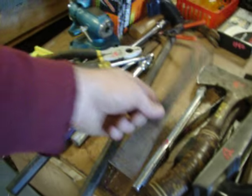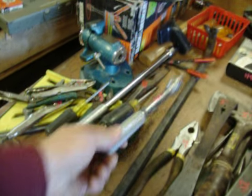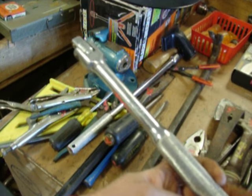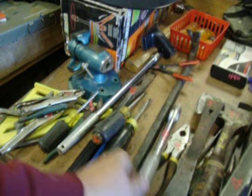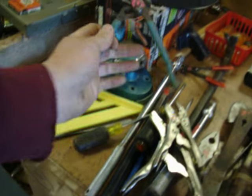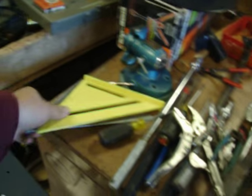$2.00, $3.00 for the longer crowbar, $2.00. $3.50, $3.50 for the half inch little short breaker bar. $2.00, $2.00, $2.00. $2.50 for the channel locks, small channel locks.